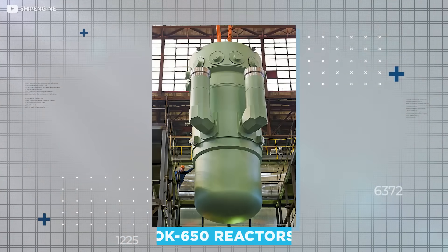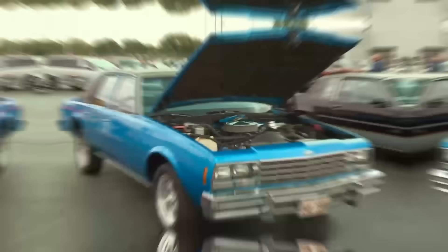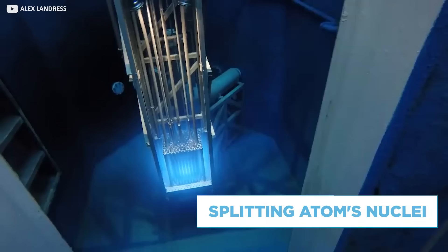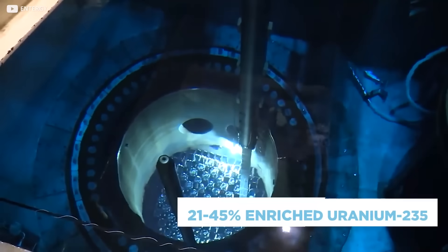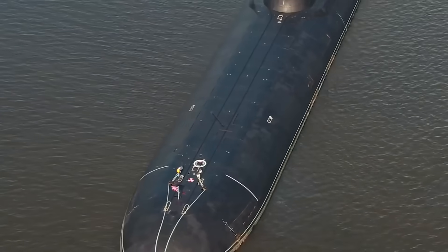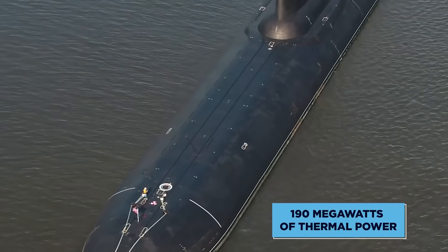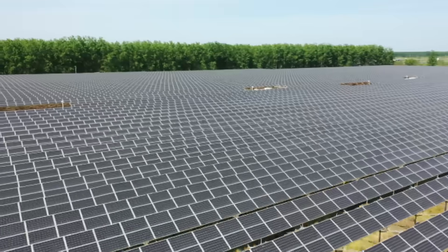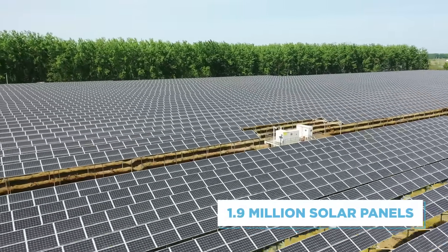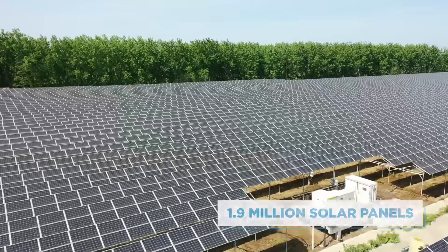Power comes from a pair of OK-650 reactors which, unlike your car that almost certainly uses an engine or motor, relies on splitting atoms' nuclei. Fuel comes from 21 to 45% enriched uranium-235, and each reactor produces 190 megawatts of thermal power. With a solar panel producing around 200 watts, that's about 1.9 million solar panels' worth of power, assuming it's a sunny day.